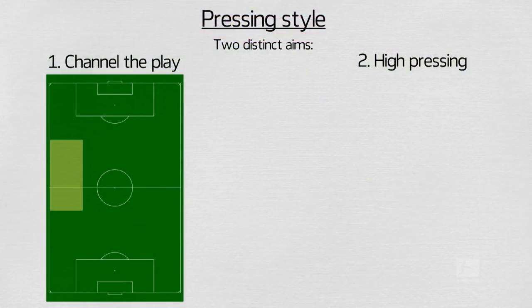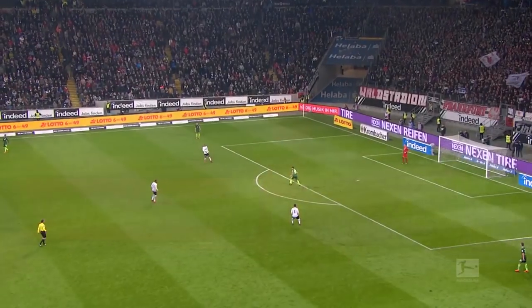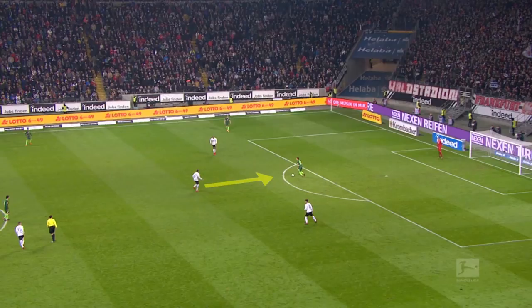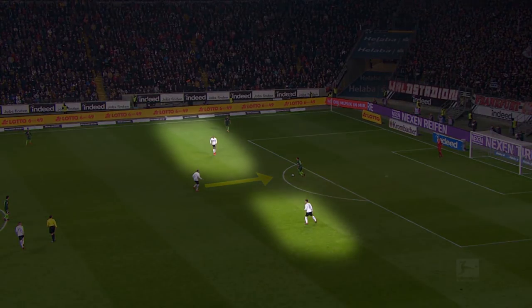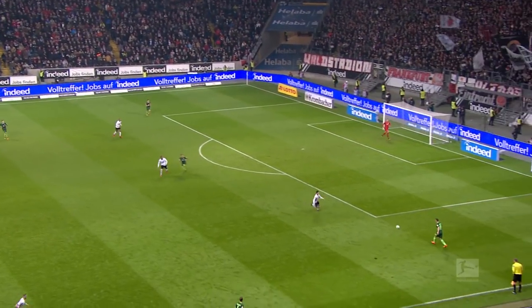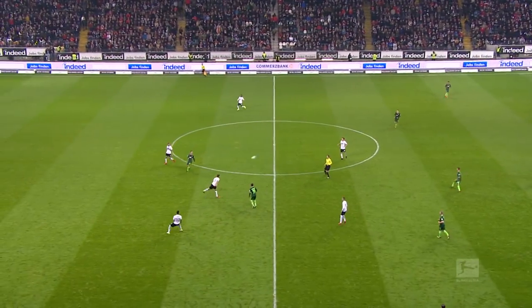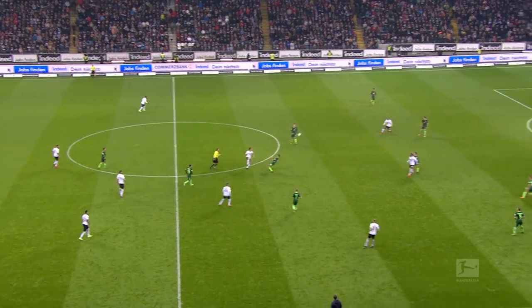The second aspect of Frankfurt's press sees them press high and wide in the opposition's defensive zone to attempt to win the ball back in dangerous areas or force the opposition to make long passes, which can be intercepted by Frankfurt's high defensive line. In this clip, we see Frankfurt's front three press the centre-back in possession and the passing lanes. The only initial out-ball is to a wide defender, who is then in turn pressed aggressively, resulting in a long ball and Frankfurt regaining possession. And when they do regain possession, they attack swiftly.